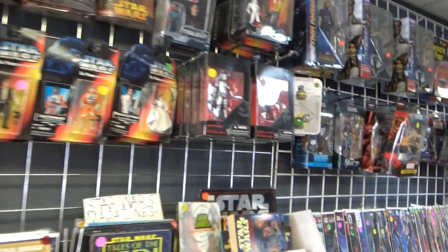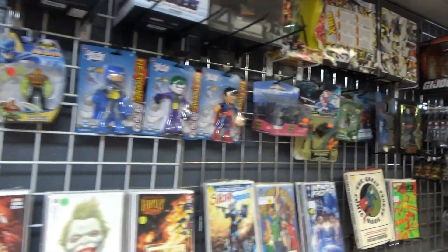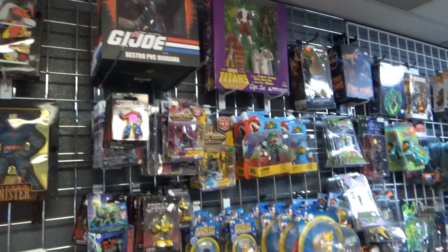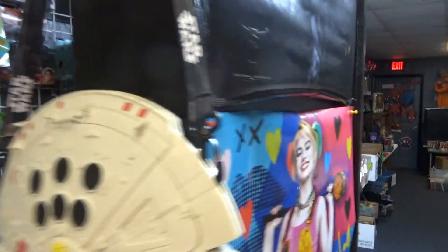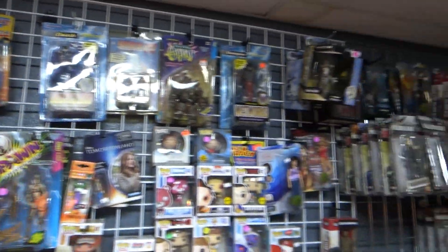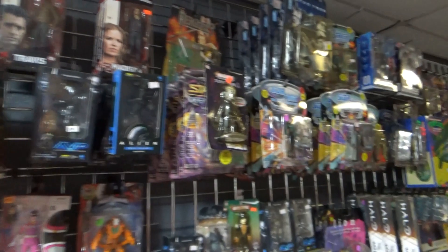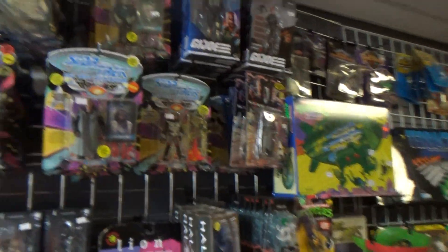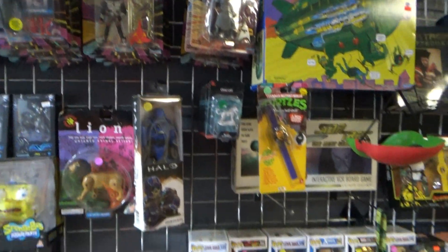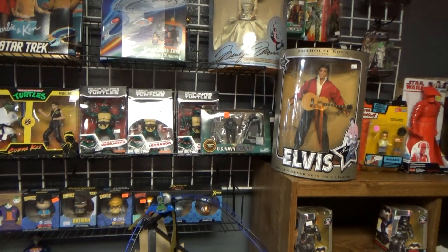A bunch of Star Wars figures, Marvel Legends — very cool. Walking Dead, and we're getting a little bit darker back here. GI Joe Classified, Star Trek: The Next Generation, and some turtle stuff — that's always cool.